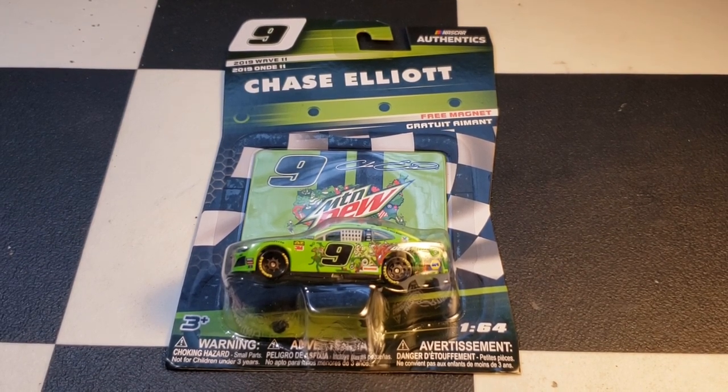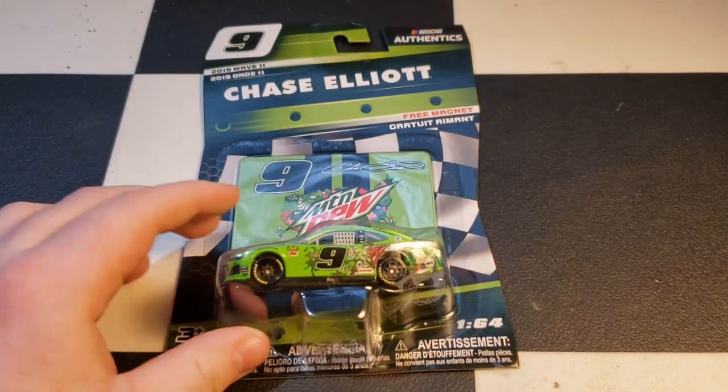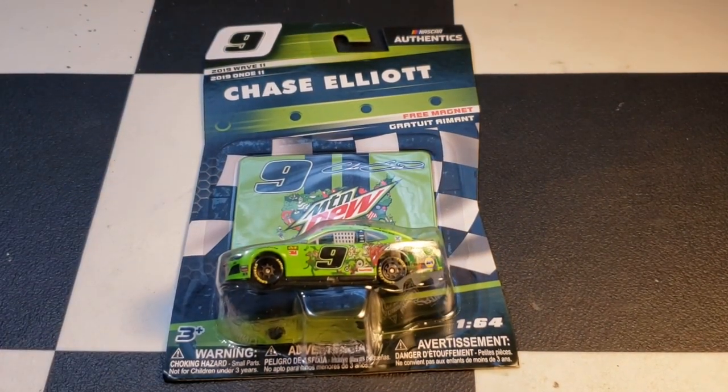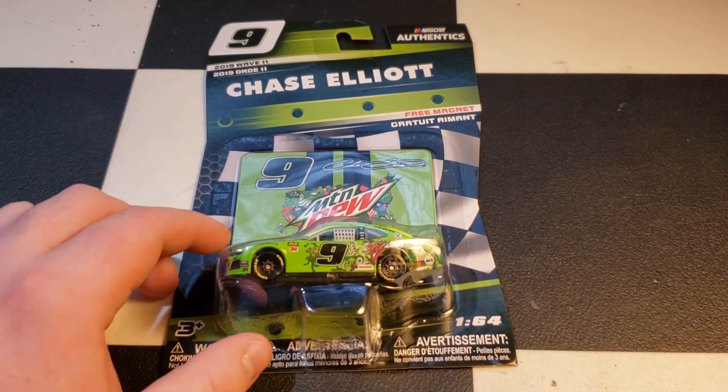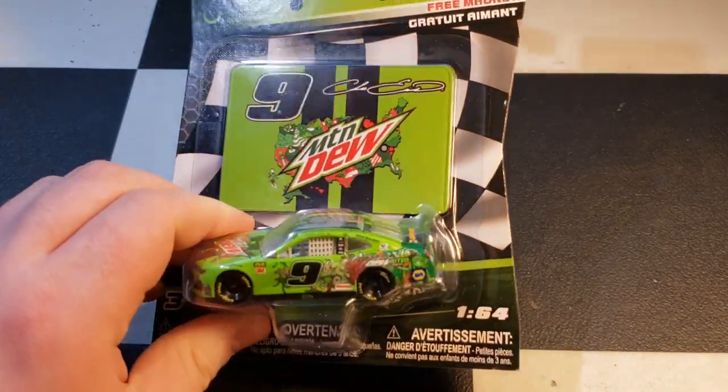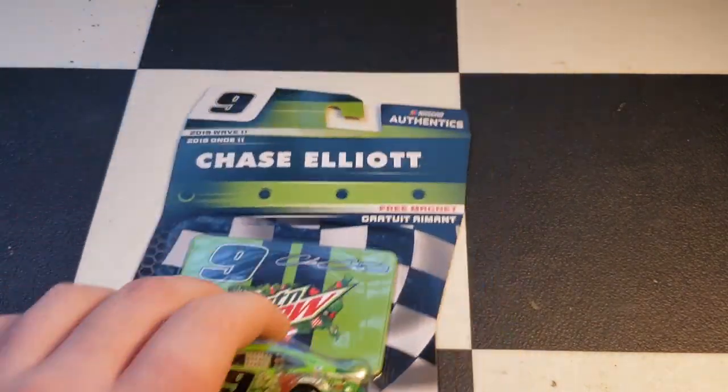The first one is Chase Elliott's number 9 — the United paint scheme. Just one thing real quick: if anyone didn't see the Daytona 500, Ryan Newman's crash put him in the hospital for a few days, but he is okay, he was released. So everything's good. Anyway, Chase Elliott's 2019 number 9 United — we'll get our opinions in a minute.